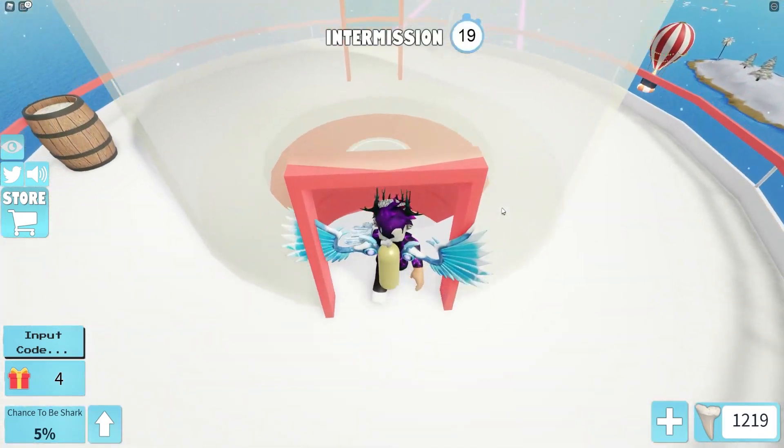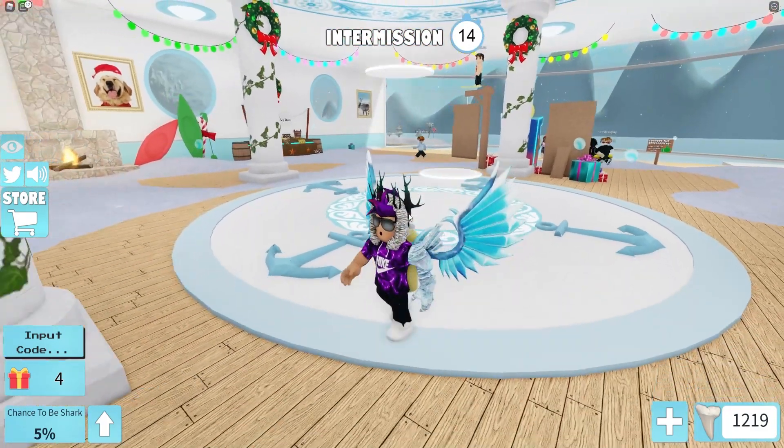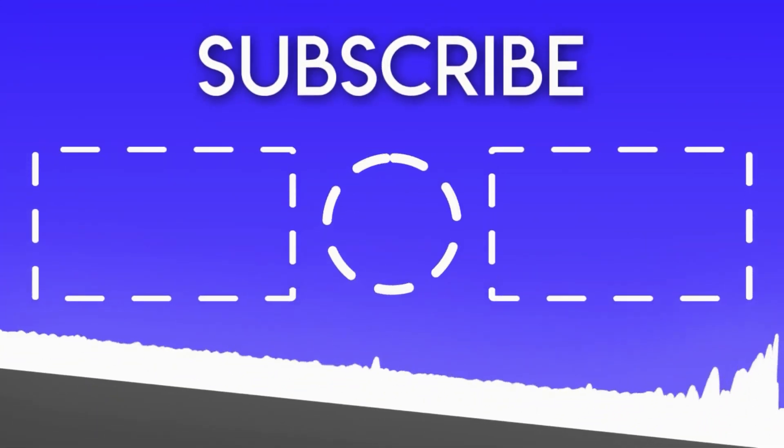I think that's going to be it for this video. I hope you all enjoyed — if you did, make sure to like and subscribe to show some support. Peace!